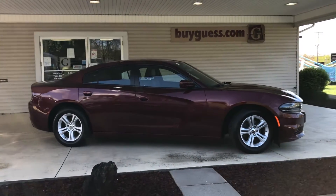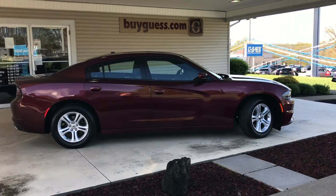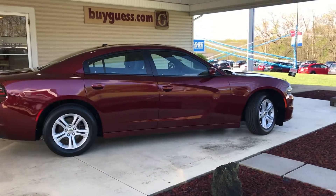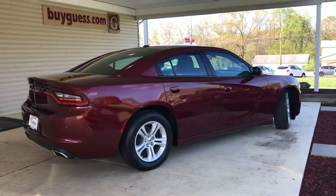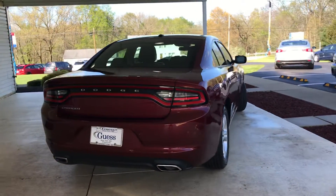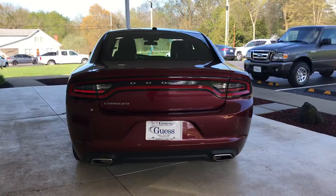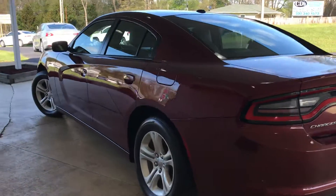This 2019 Dodge Charger SXT is available here at Guest Motors in Carrollton, Ohio. There are no accidents reported to this vehicle. Beautiful red color with the bright silver rims.